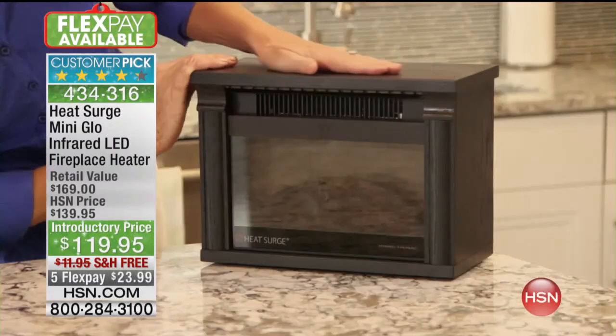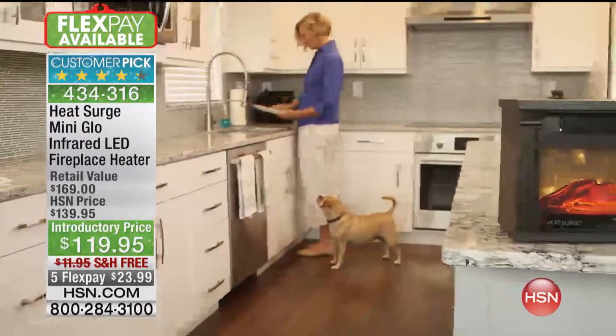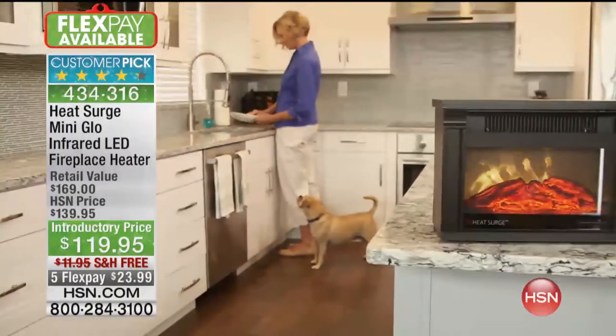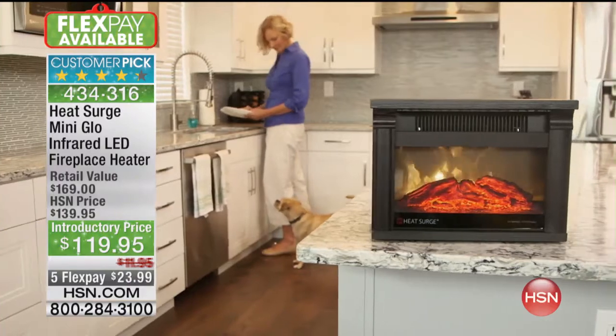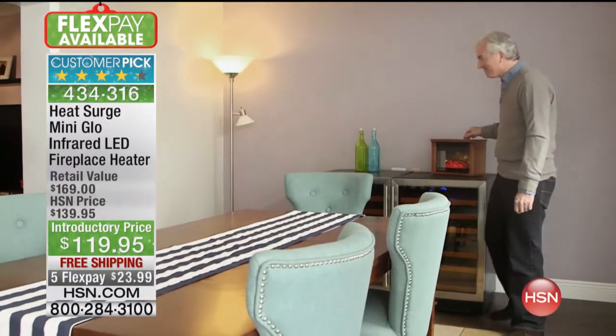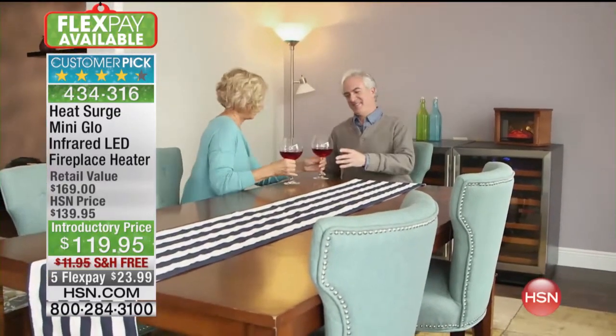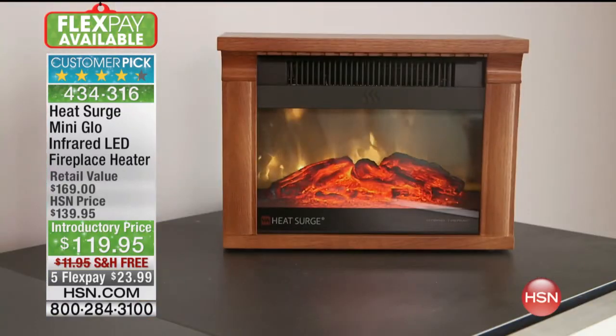This is how you set it up: take it out of the box, plug it in, press on. No assembly — it's already done. Even in the kitchen dining area, it adds ambiance and definitely some heat to every room.